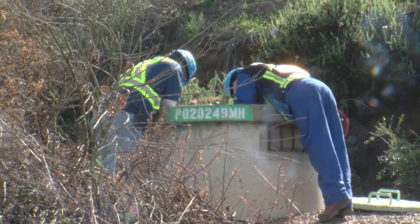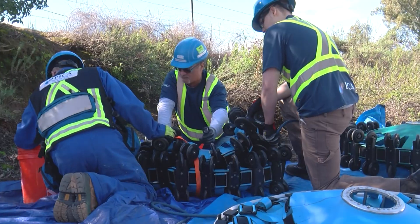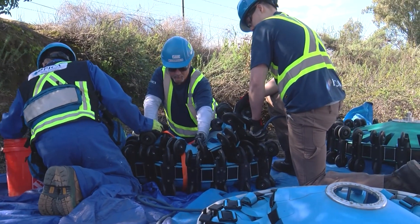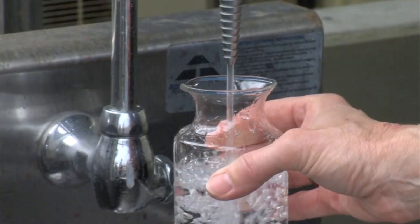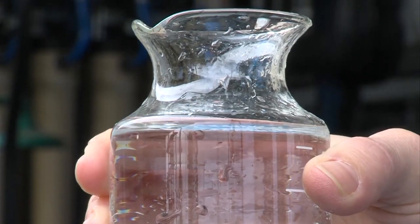The work continues — the never-ending work of keeping the pipelines in good shape. These are the pipelines that deliver something no living thing on Earth can do without: the elixir of life, water. John Carroll, KPBS News.